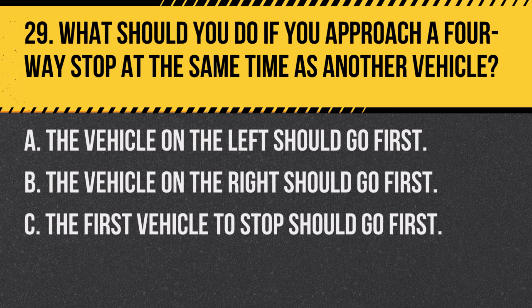Question 29. What should you do if you approach a four-way stop at the same time as another vehicle? A. The vehicle on the left should go first. B. The vehicle on the right should go first. C. The first vehicle to stop should go first. Answer: B. The vehicle on the right should go first. At a four-way stop, the vehicle to the right has the right of way.